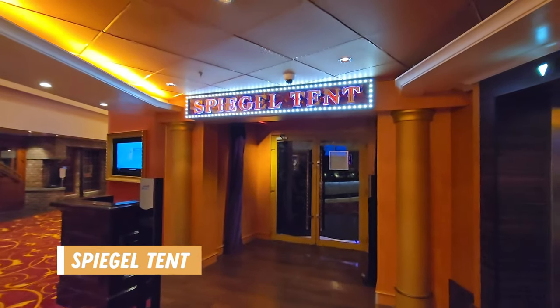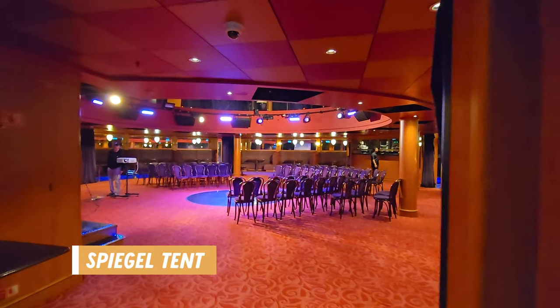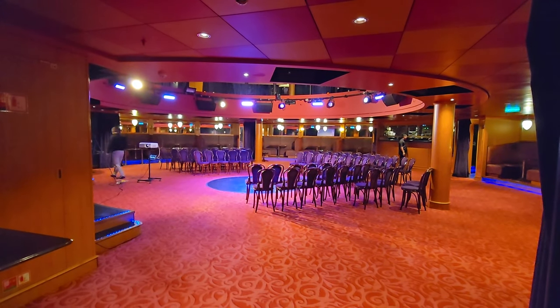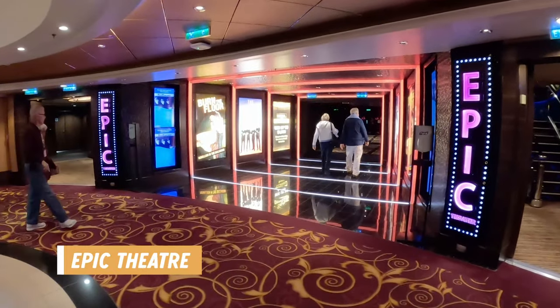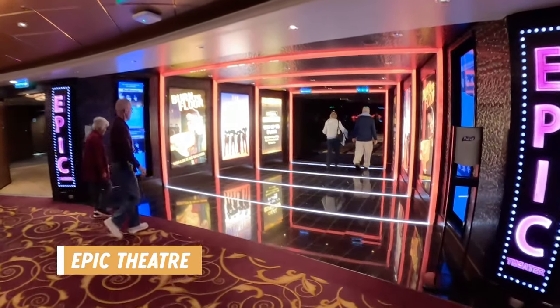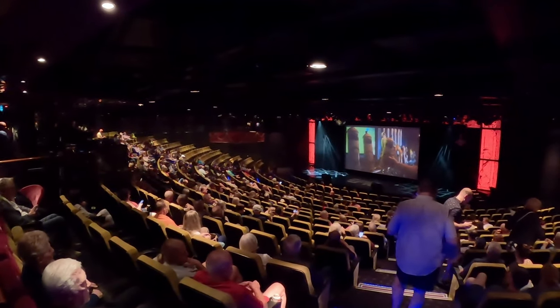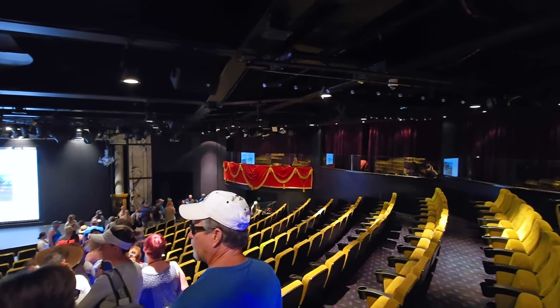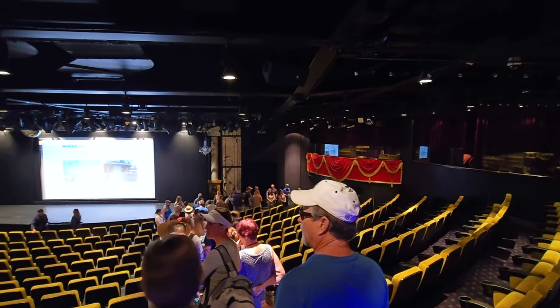The Spiegel Tent was another entertainment venue but we didn't see anything in there and it didn't seem set up to accommodate a large crowd. Then at the front of the ship was the Epic Theater. We saw a few of the evening shows here including one of the Beatles shows, Burn the Floor, and their mind reading mentalist show. We also had to pass through this area to get off the ship and take the tender to their private island.